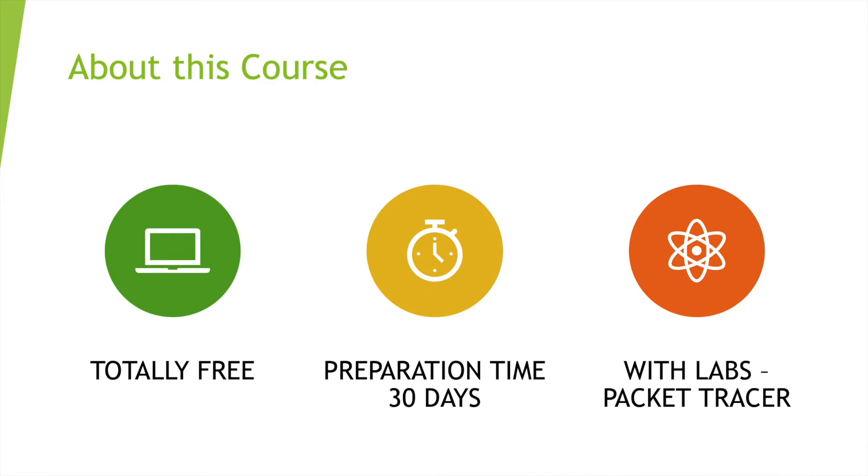This course is on YouTube — you guys can watch all the videos. I'll be uploading one video, and hopefully two videos per day as we go through these tutorials, and it's totally free. The preparation time is about 30 days, with one video per day, covering most of the exam content following Cisco's official topic outline.